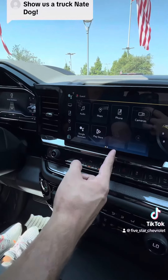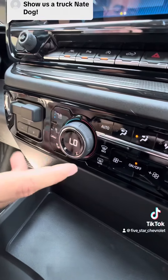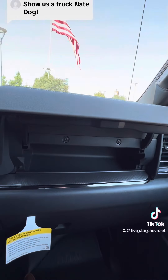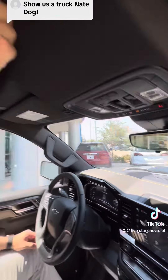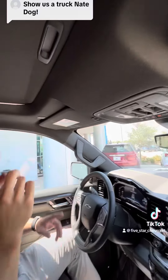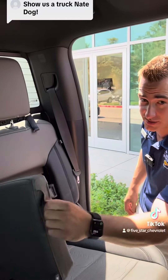Android Auto and Apple CarPlay, does have the trailering package, heating and cooled seats, and dual climate control. Secret compartment that pops up in case you need to hide anything. Mirror that does have the camera for the back, sunroof as well, and a heads-up display.